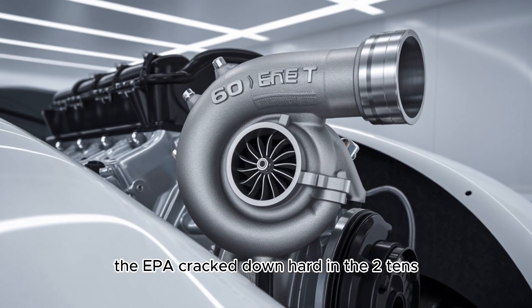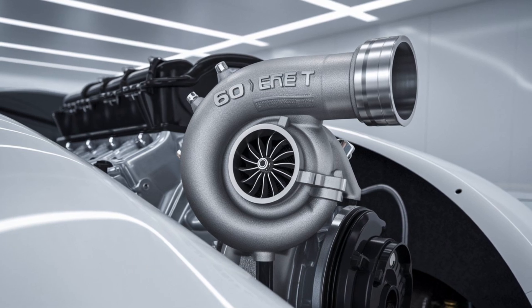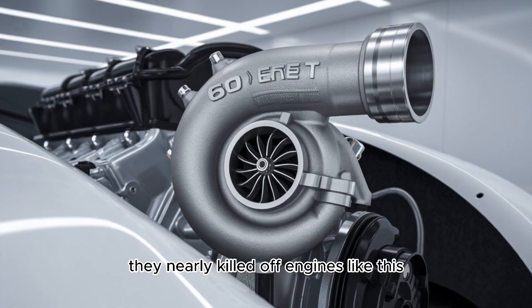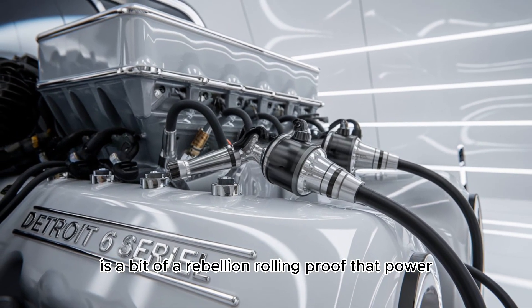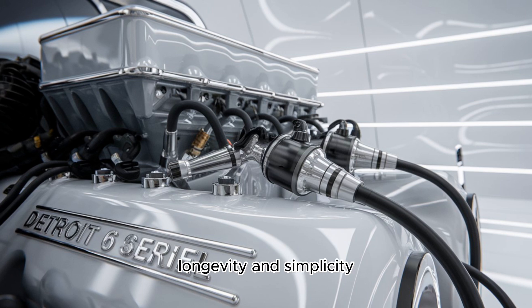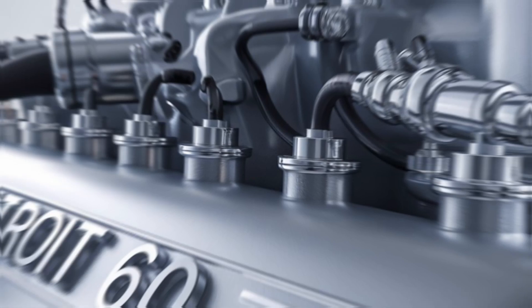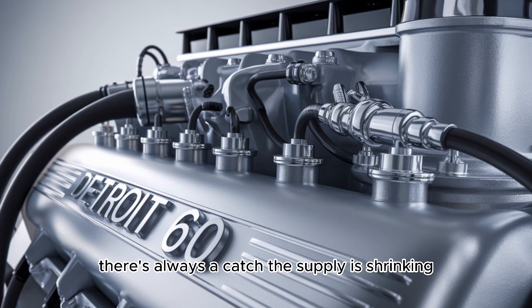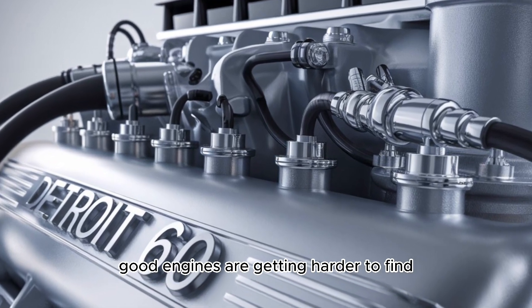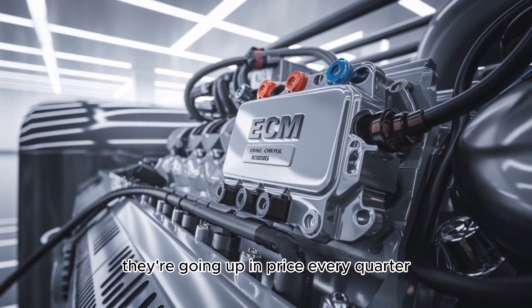The EPA cracked down hard in the 2010s, and those emissions regulations nearly killed off engines like this. So every operational Series 60 today is a bit of a rebellion — rolling proof that power, longevity, and simplicity still have a place on America's highways. Of course, there's a catch. The supply is shrinking, good engines are getting harder to find, and rebuild kits are going up in price every quarter.